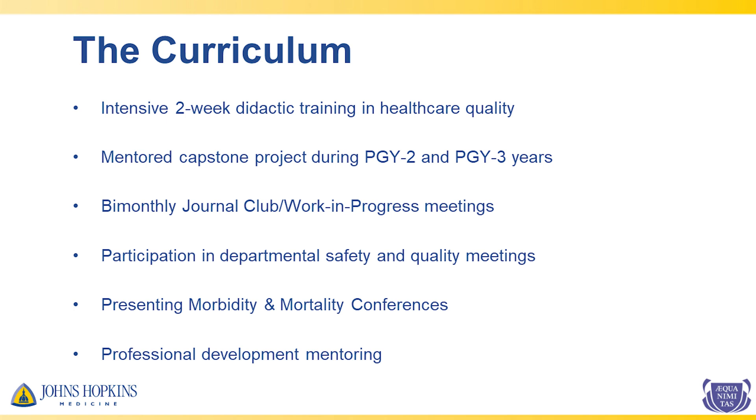Thanks, Najla. I'm Sarah Keller, and I'll go into what the pathway entails. You apply to join the pathway at the end of intern year. Once enrolled, you will complete an intensive two-week training block at the beginning of your second year. During that time, you will think of a quality improvement project that you would like to conduct. You'll be mentored on that quality improvement capstone project during your second and third year of residency and have regular meetings with your advisor. We'll have bi-monthly meetings as a pathway where you'll present different stages of your work for feedback, and we will also conduct journal club and book clubs during some of these meetings. We'll have you join departmental safety and quality meetings so that you stay abreast with the hospital's quality priorities and larger projects going on, and so that you can learn about how to lead multidisciplinary quality and safety meetings. You'll also conduct noon M&M conferences on cases that involve health staff, and you'll receive professional development mentoring as part of the pathway.